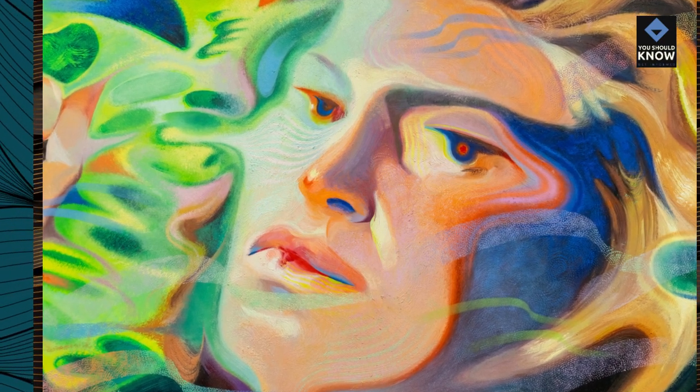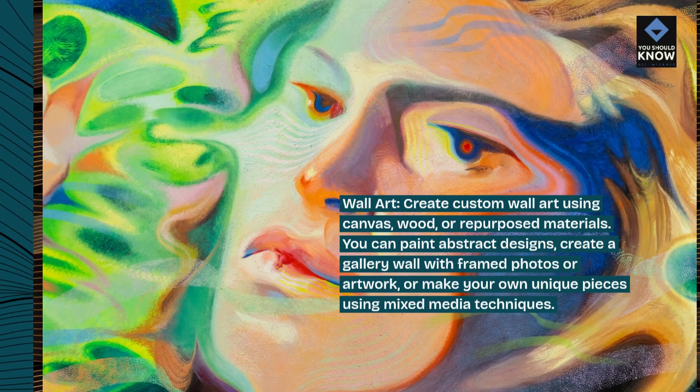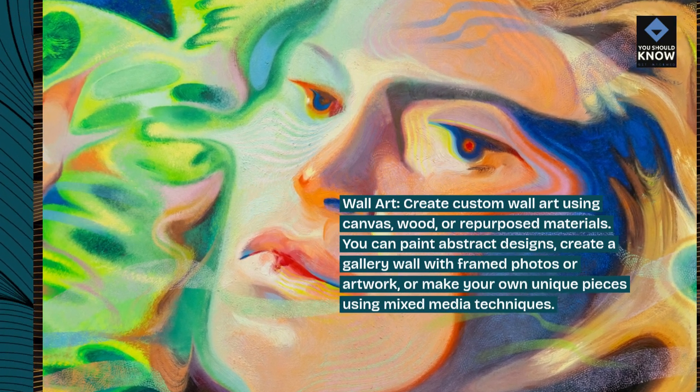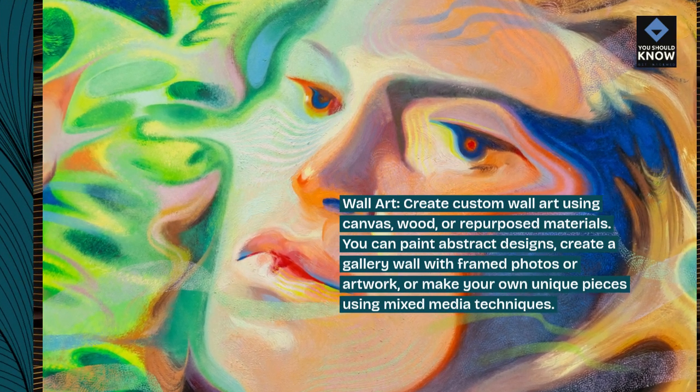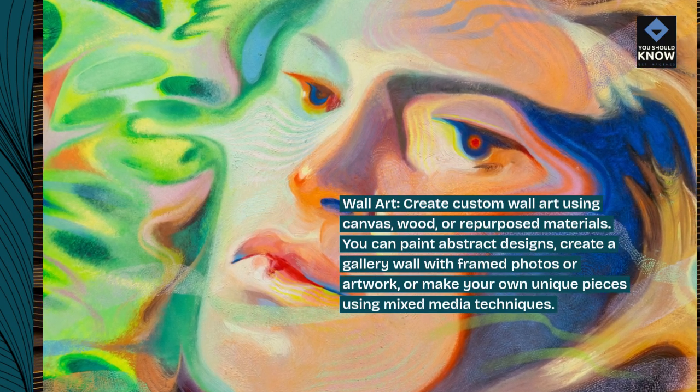Wall art. Create custom wall art using canvas, wood, or repurposed materials. You can paint abstract designs, create a gallery wall with framed photos or artwork, or make your own unique pieces using mixed media techniques.